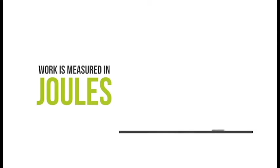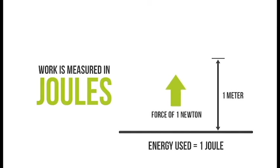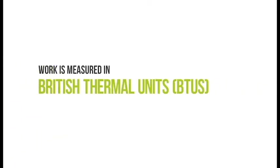A joule is a metric unit equal to a newton meter, or the amount of work done when a force of one newton is moved by one meter. Work may also be measured in British Thermal Units, or BTUs, and calories, depending on preference and application.